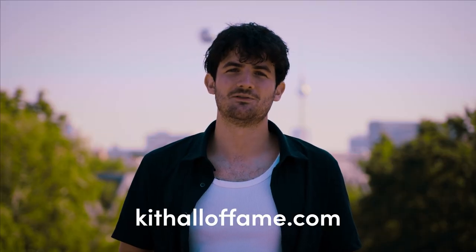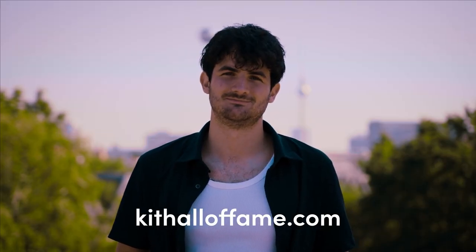You can find out more about the Class of 2022 at kithalloffame.com. A big thank you to everyone who voted. See you next time.